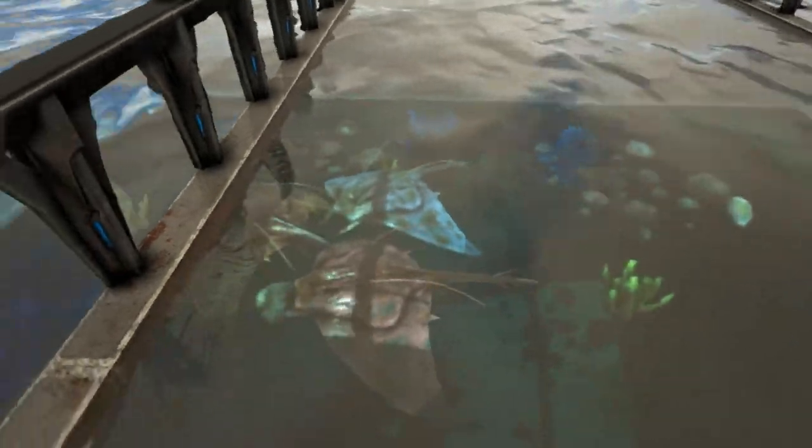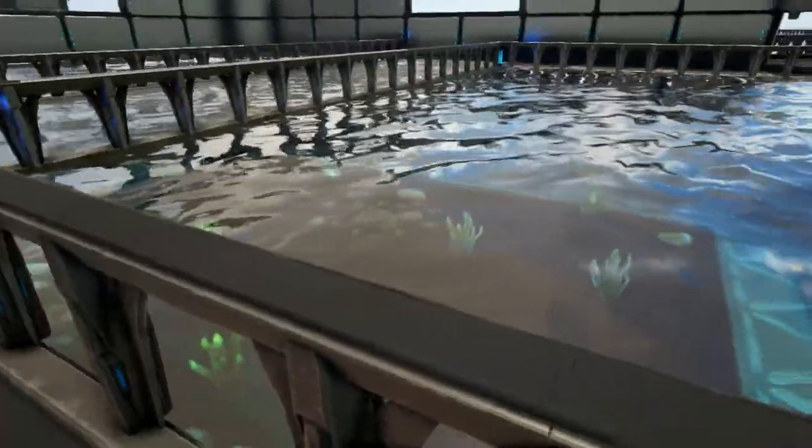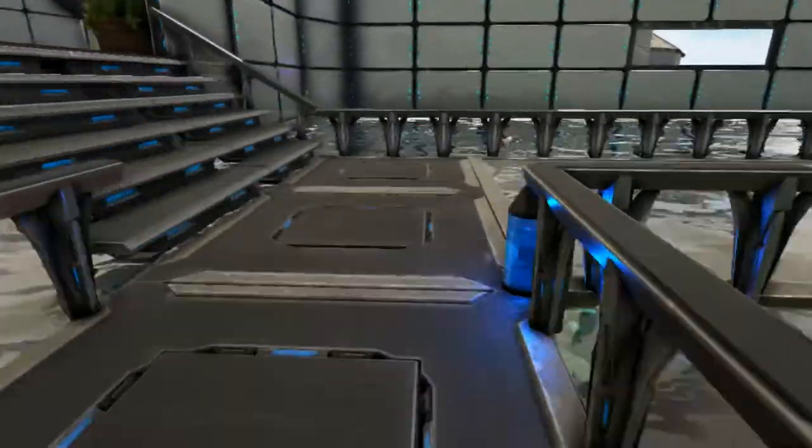Manta rays are found in tropical and subtropical waters in all the world's major oceans. They've been found as far north as North Carolina, USA, and as far south as North Island of New Zealand.